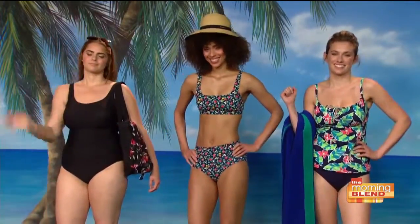Thank you very much, Rachel. Nice to talk to you, and thanks for the lovely models too. Thank you so much.